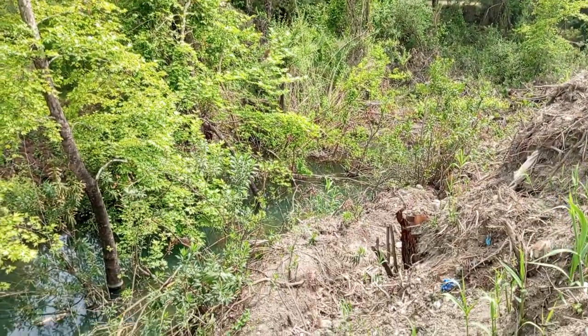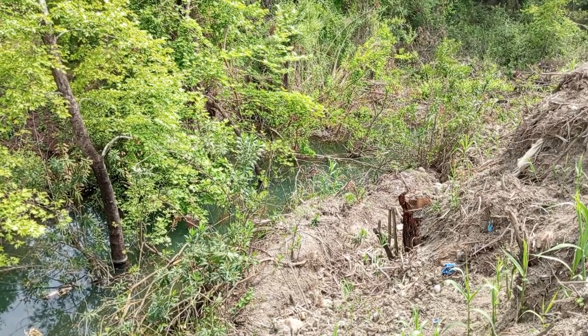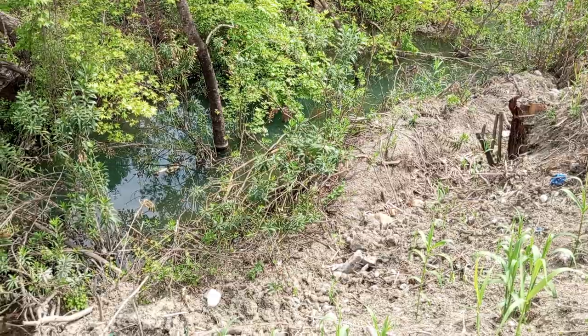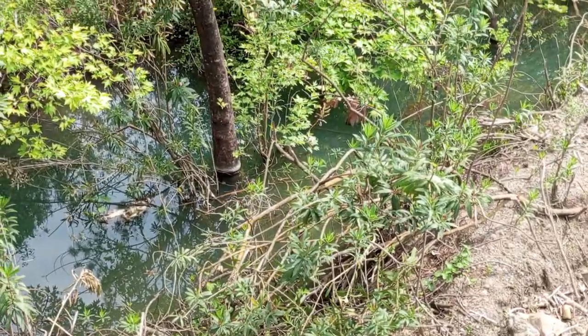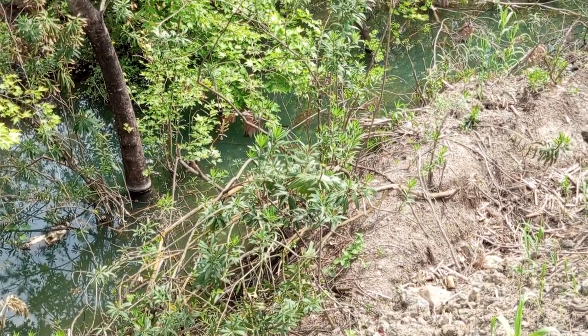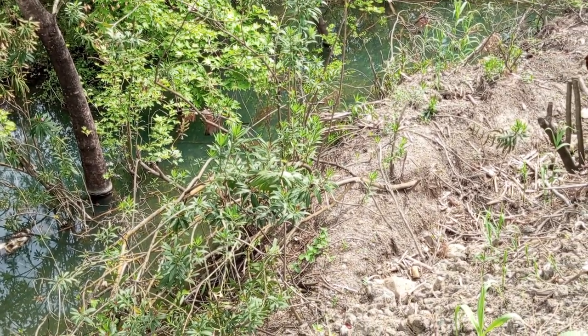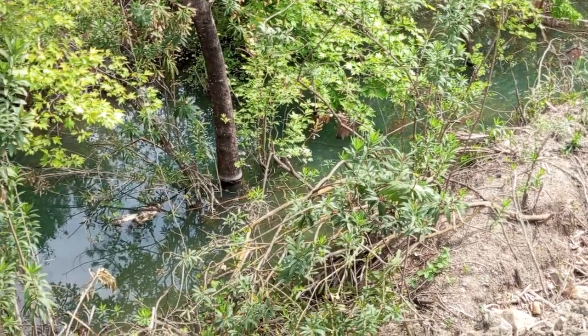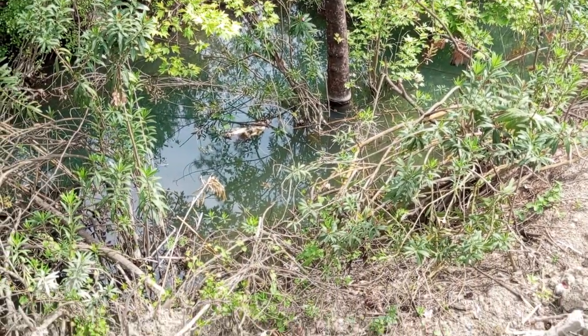Thank you very much, everyone. I believe that you have a beautiful view of the sky. This is a view of the sky. And this is the ground.